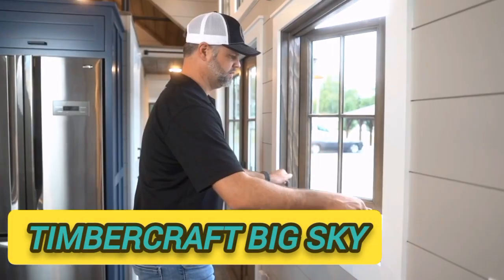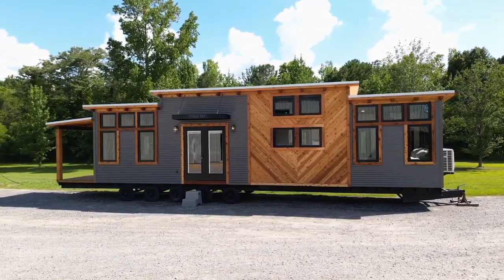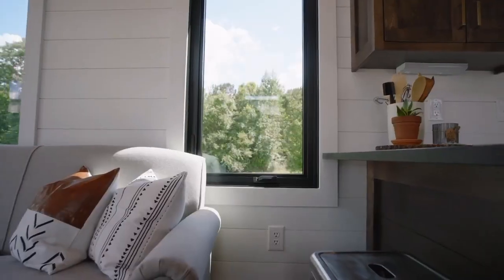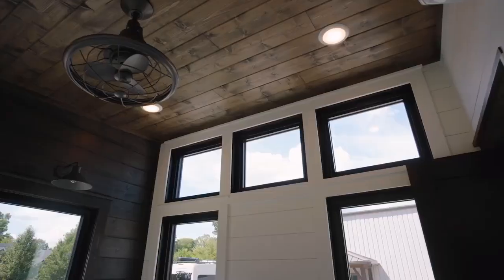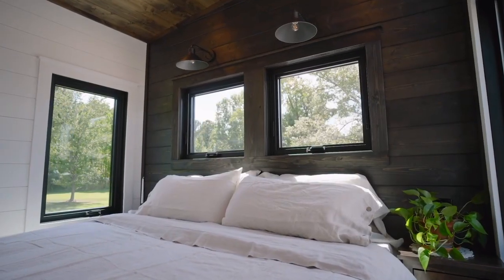Timbercraft Big Sky. The Big Sky is the latest model designed by Timbercraft Tiny Homes, a builder located in Guntersville, Alabama. It's a spacious park model that measures 41.4 feet in length and 9.8 feet wide, based on the company's popular Denali model, though the style is completely different.